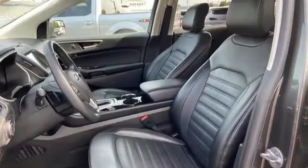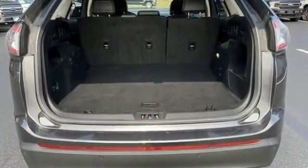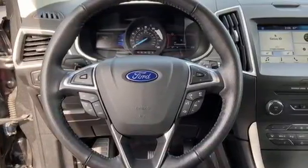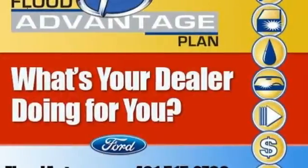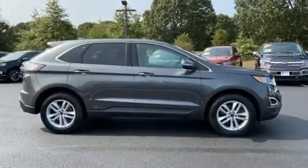Automatic transmission, dual zone climate control, streaming audio, rear parking sensors, manual tilting steering column, doors and push button start proximity key, AM-FM satellite radio, active grille shutters, wireless phone connectivity, and intercooled turbo inline four-cylinder engine.